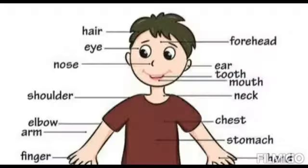Today's topic is body parts and sense organs. Our body has many parts.